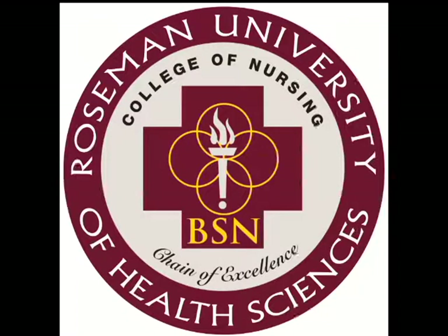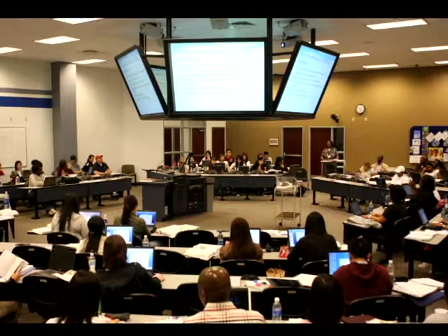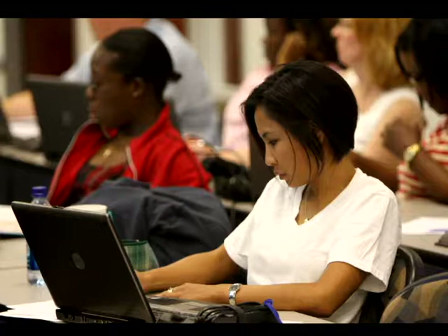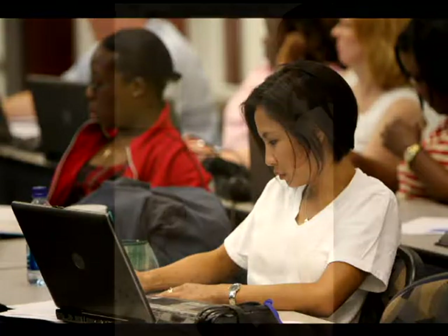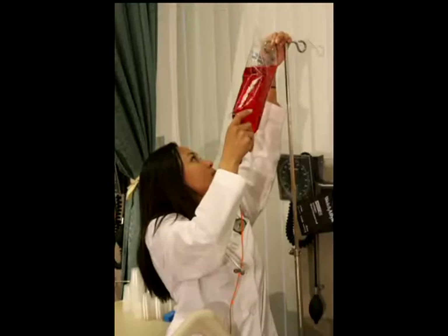The College of Nursing at Rosemann University of Health Sciences was established in 2006. The unique block design of our curriculum facilitates students' progression from basic knowledge and skills to advanced clinical reasoning, problem solving, and independent judgment. The College of Nursing has been utilizing innovative teaching methodologies since its inception.